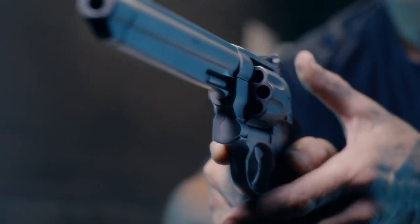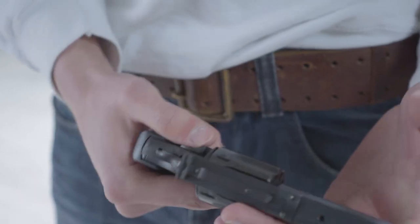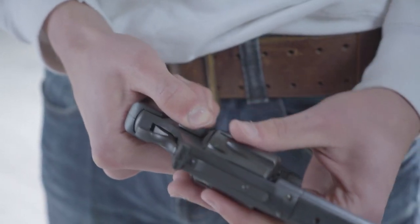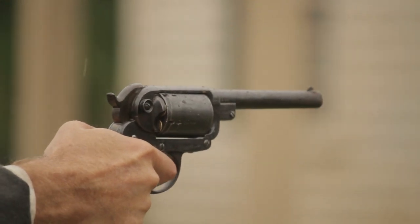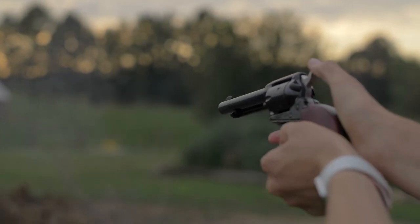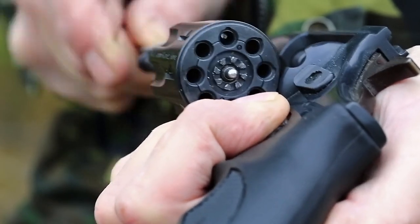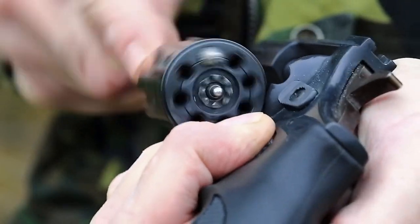Revolvers are one of the most popular types of handguns on the planet. They are simple, reliable, and easy to use. In fact, they've been around since the 1800s. Revolvers have been a significant part of history both in war and law enforcement. Today, they still play an important role in both fields.